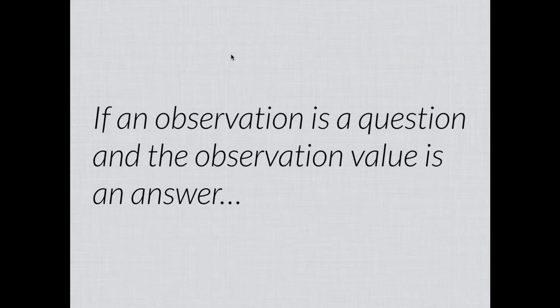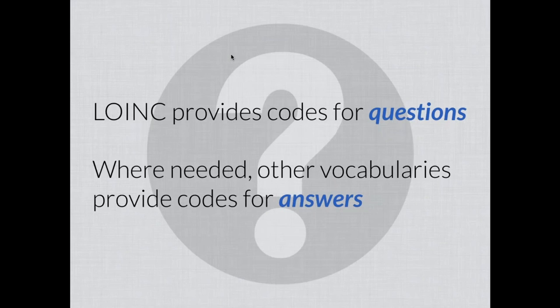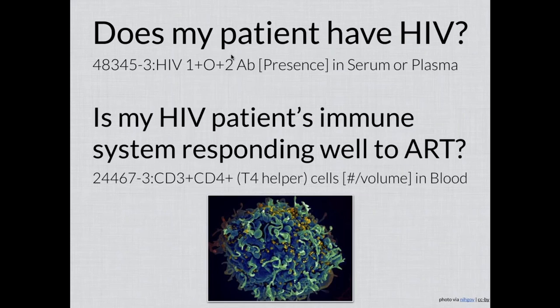A common way to frame the goal of LOINC is to think about questions and answers. If you think about an observation, test, or measurement as the question, and the observation value as the answer, LOINC's primary focus is on providing codes for questions. Where possible and where needed, we try to leave it to other vocabularies to provide codes for answers. Those other vocabularies include things like SNOMED-CT, and in other contexts it might be genetic databases or ICD or other terminologies. The main LOINC codes — the LOINC observation codes — are focused on what you would call the question.